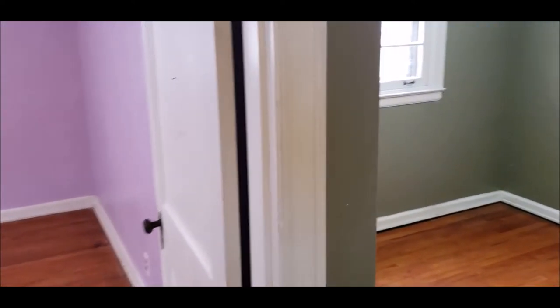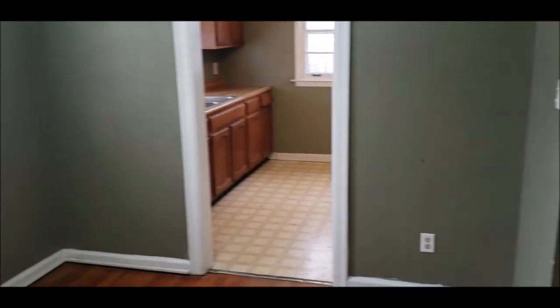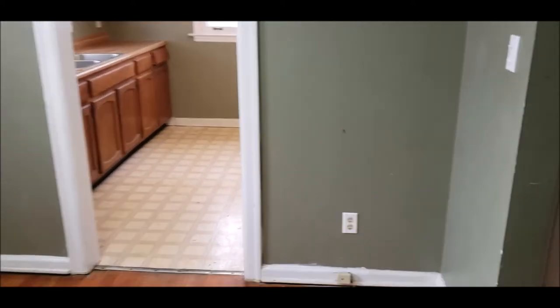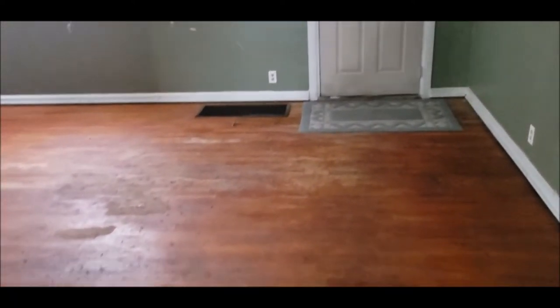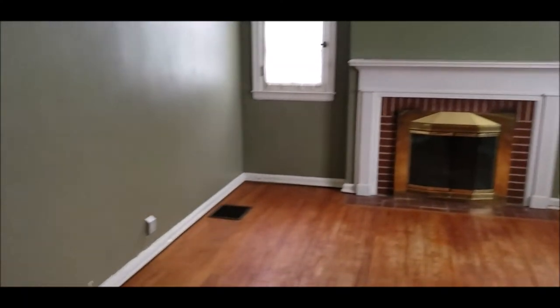This home is move-in ready. You can do some updating as you go along, but again, this home is moving ready. Here's another shot of the living room. I'm going to meet you upstairs to conclude the tour.